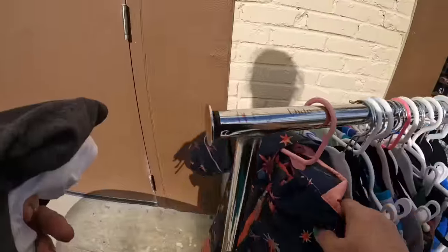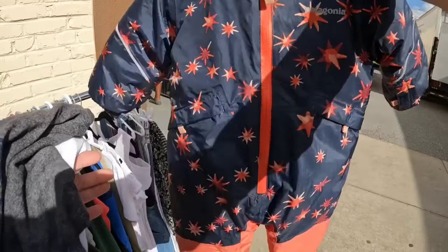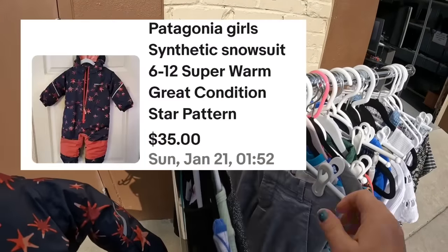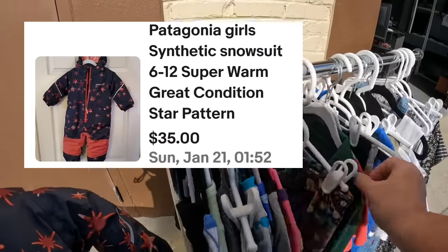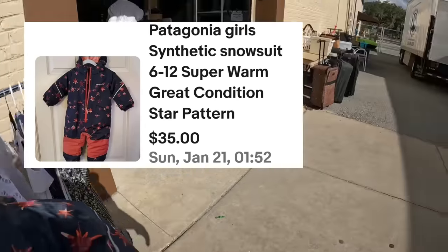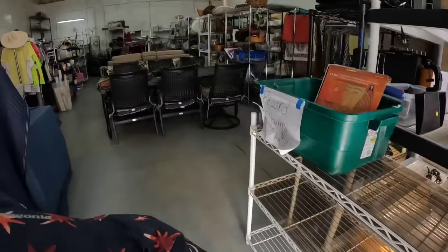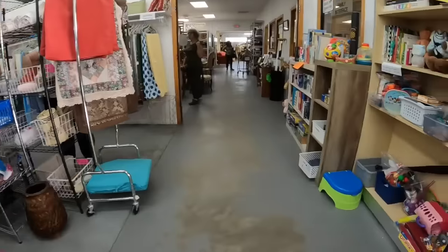Look at this on the dollar rack - a Patagonia! This is a great way to start the day. This one has already sold and I believe they sold it low - it's actually going to be worth more like $45. So watch for Patagonia even if it's kids' sizing. We're going to go inside and grab a buggy so we'll have more room.